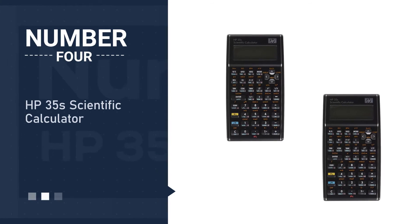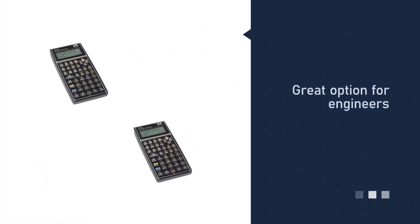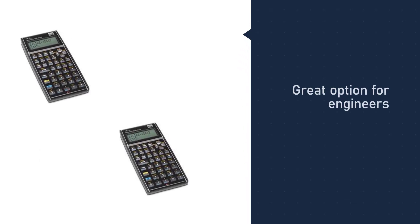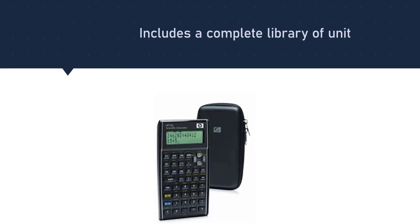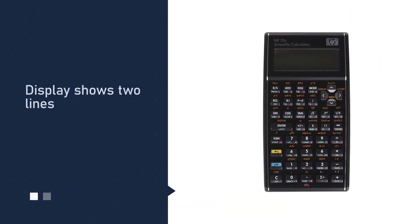Number four: the HP 35 scientific calculator. It is the only scientific calculator on the market that lets you choose between RPN or algebraic entry system logic. It's a great option for engineers, surveyors, scientists, medical professionals, and college students.